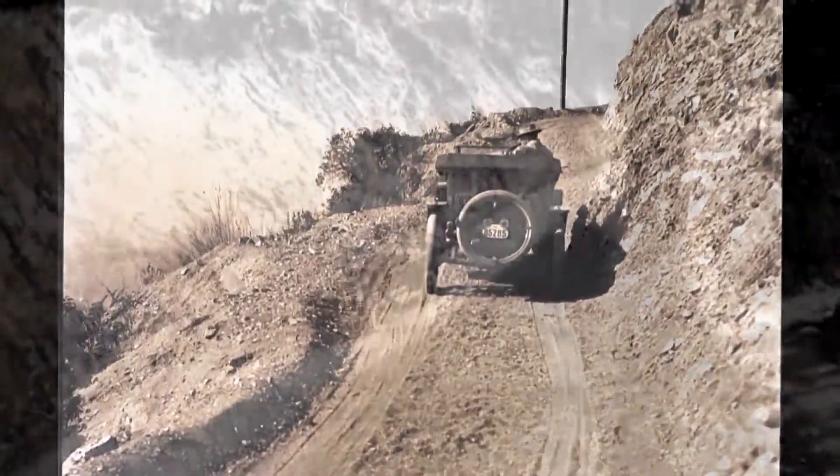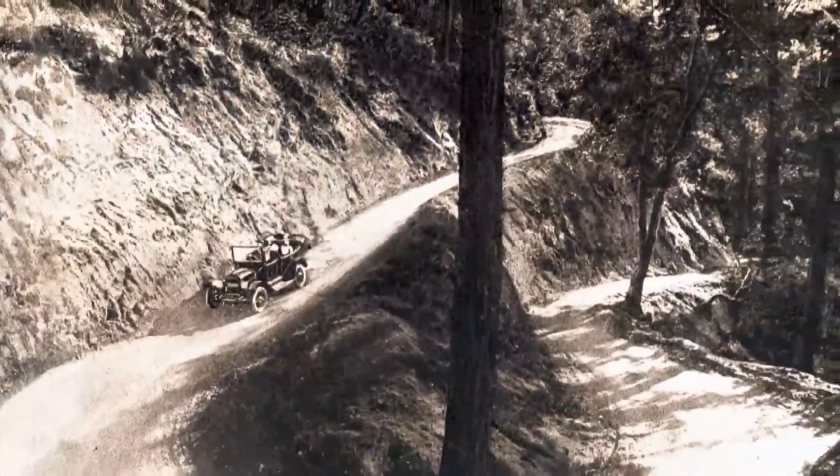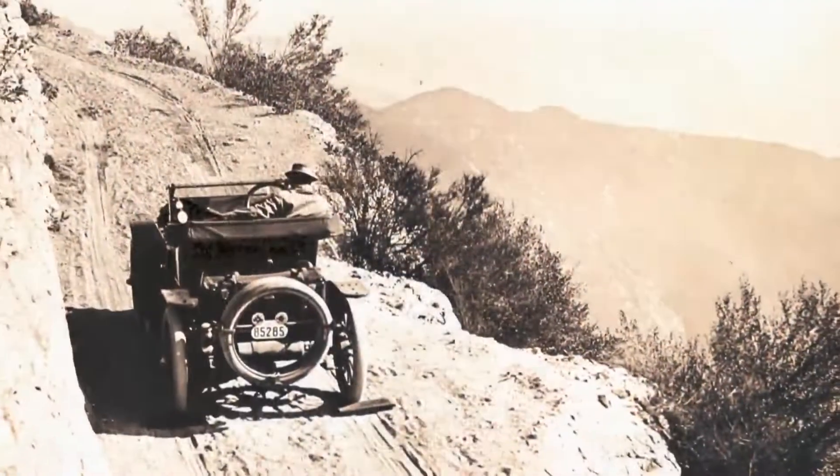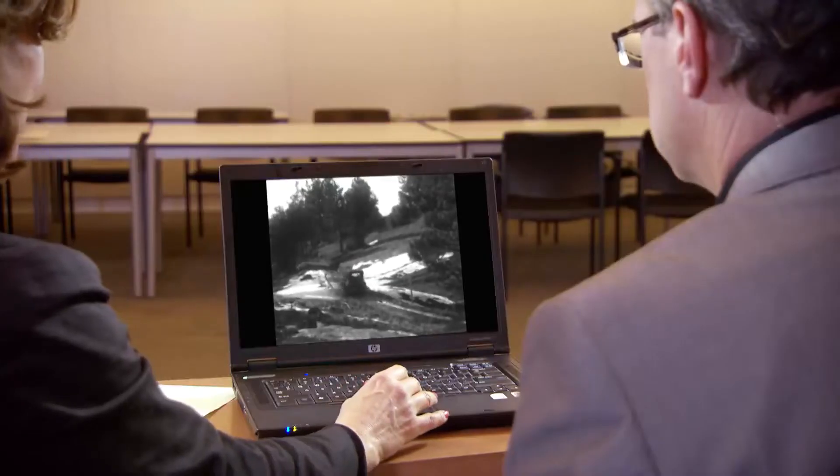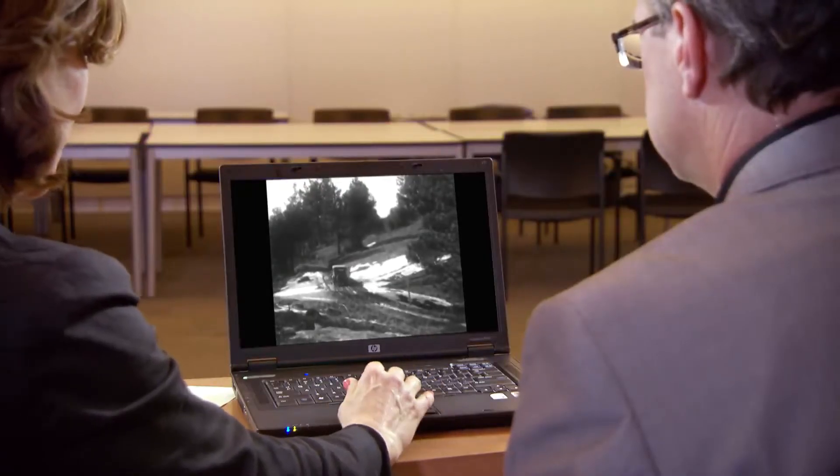For 25 cents, adventurous motorists could take their chances on a windy, narrow, dangerous 9-mile drive. Morgan Yates is a historian for the Automobile Club of Southern California. He brought in some rare footage of the old road to Mount Wilson.